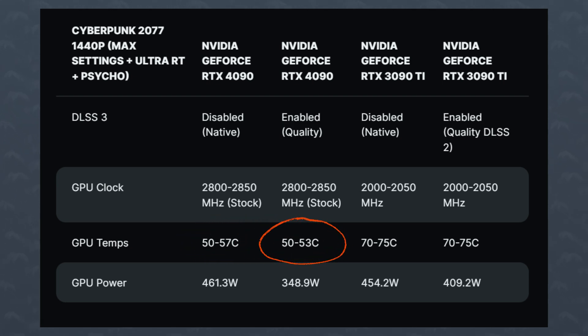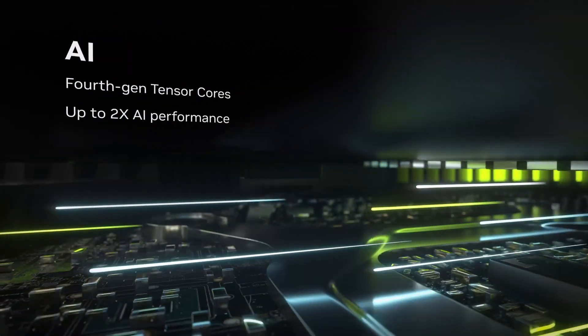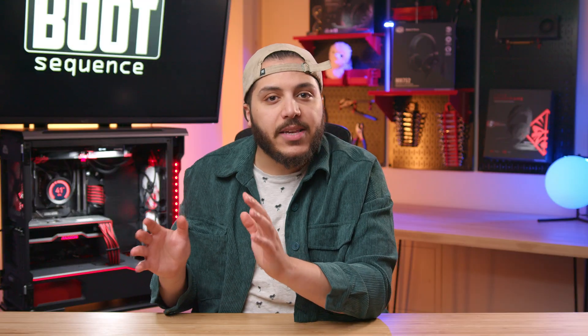DLSS 3 was actually slightly cooler by about 4 degrees, and apparently the presenter was also surprised by the result. The change in power could — and I'm speculating here — be due to one of two things. First, the workload is partially moved to the tensor cores for DLSS 3 rather than pushing every CUDA core to its limits, so less power. Or, and the presenter kind of hinted at this, the GPU could possibly be bottlenecked by the CPU. That's definitely something that reviewers should test out. Anyways, it's impressive stuff.